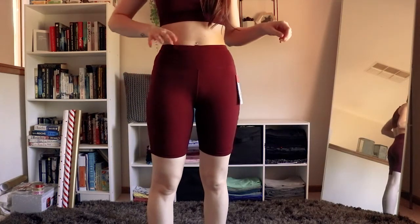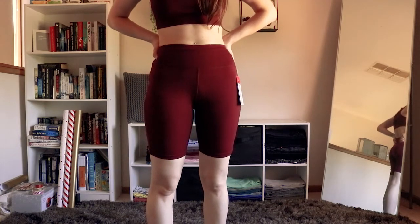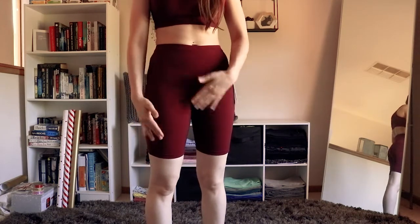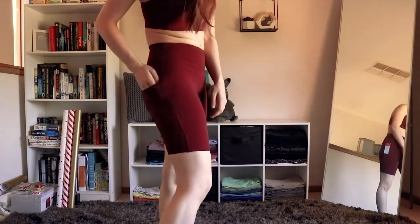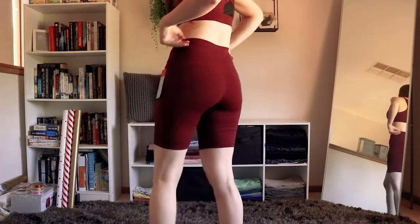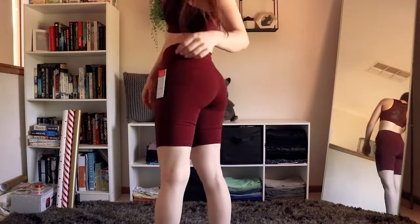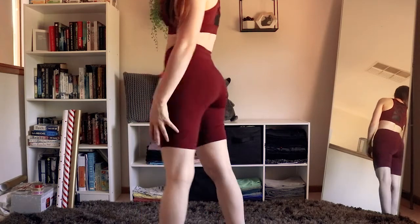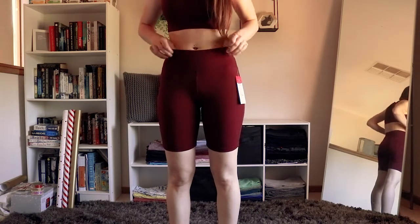The shorts on feel even looser in the waistband than the leggings did, which is weird because shorts usually fit tighter. They're a bit awkward in the crotch area but still want to cause a camel toe even though they're kind of baggy, which doesn't make a lot of sense. They do have pockets — this one is a little bit wider than the one on the leggings, with one on both sides. It's even baggy on the back under the bum and on the back of the thighs. It feels like they may ride up and the waistband may roll as well.